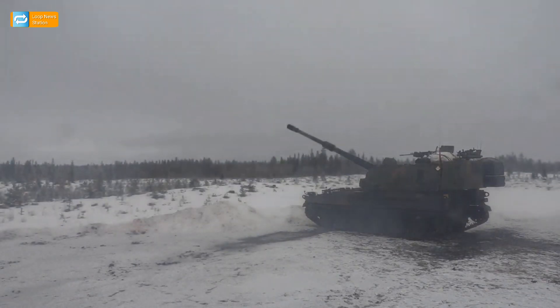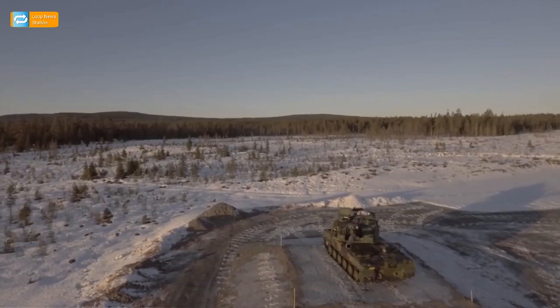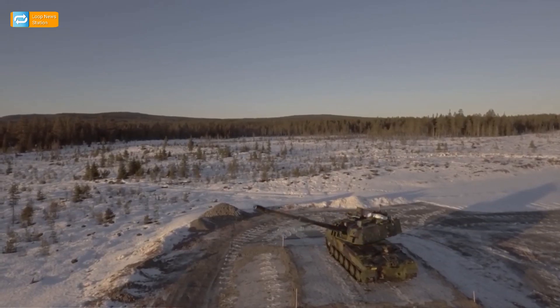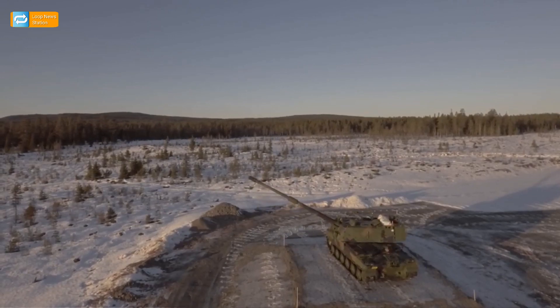The Multiple Rounds Simultaneous Impact (MRSI) mode allows the K-9 to fire multiple rounds that impact simultaneously. The K-9 can fire three shells in less than 15 seconds in MRSI mode — one every five seconds — each with a distinct trajectory so that they all reach their target at the same time.